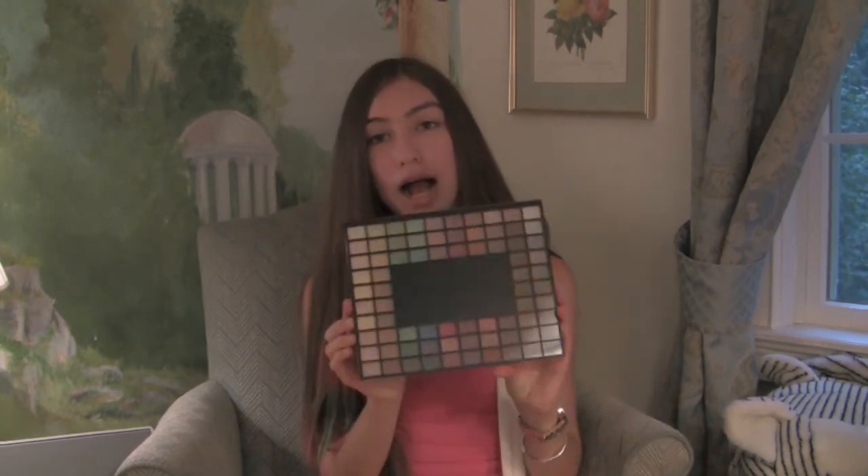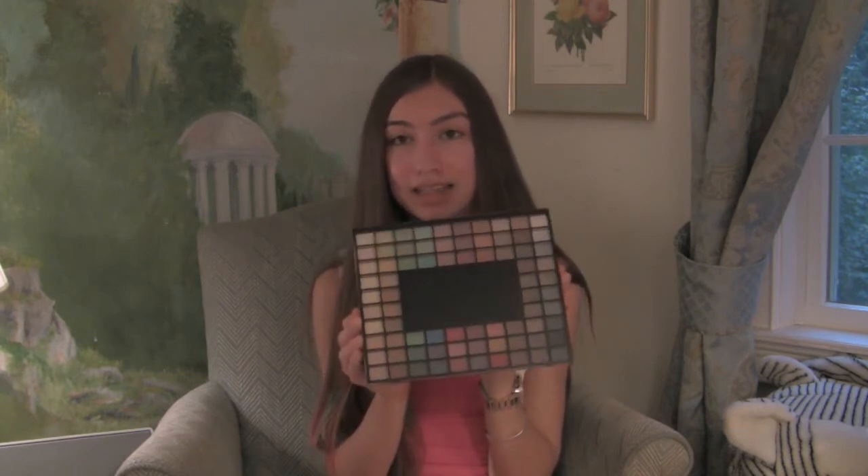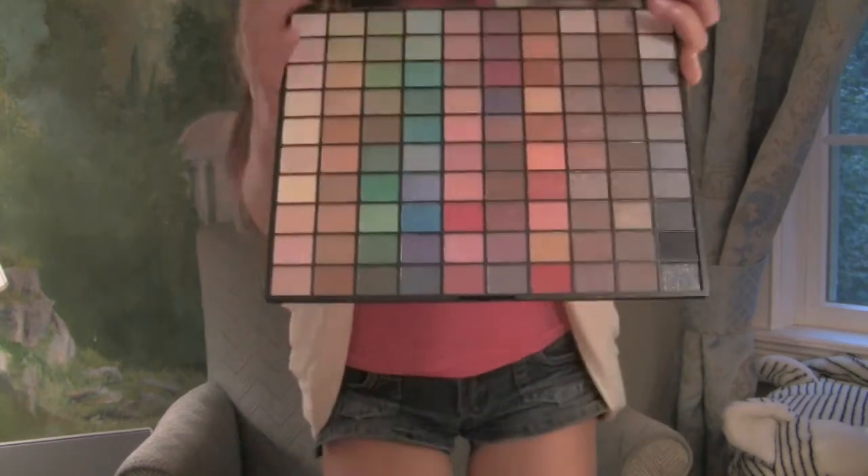The last thing is the ELF 100 eyeshadow palette. I got this because when you spend more than twenty dollars on the ELF website you get this 100-color palette for free, so I wasn't planning to get it but it came with my order. This one is a bit more fancy — it has a mirror and an actual clasp.